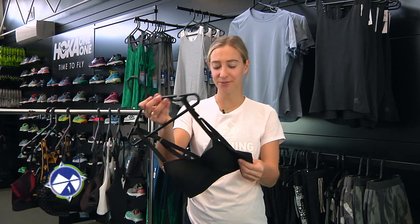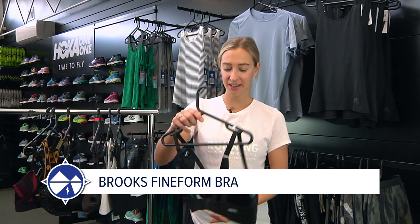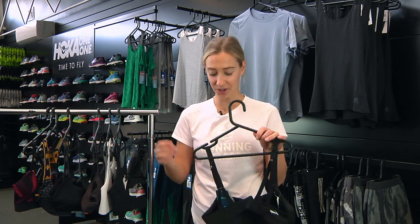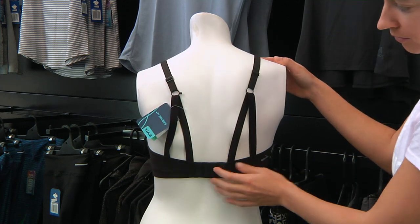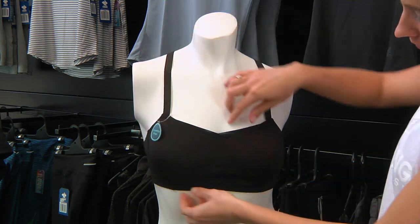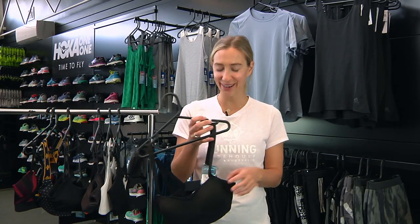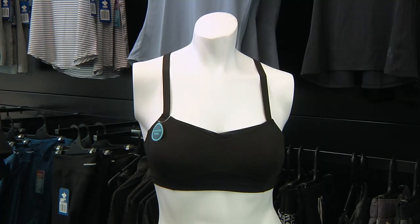Number five is the Brooks Fine Form Bra. This one is interesting with the strap style — it's a convertible strap style, so you can clip the center together or take it apart for a normal strap style. At the front it's not a removable cup; this one is a molded cup, almost like a t-shirt bra. It's super soft, has great breathability, and lots of mesh through the high heat zones.